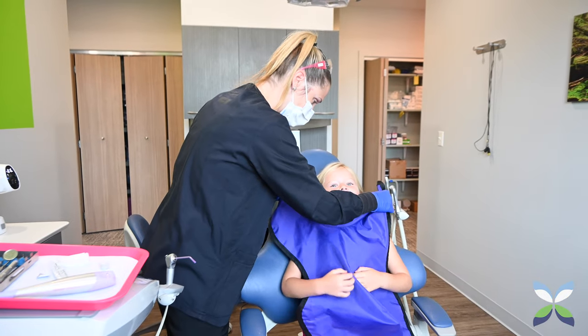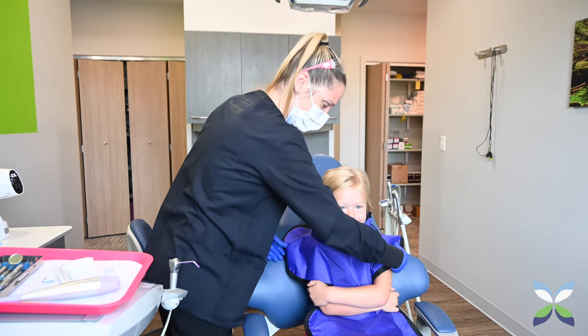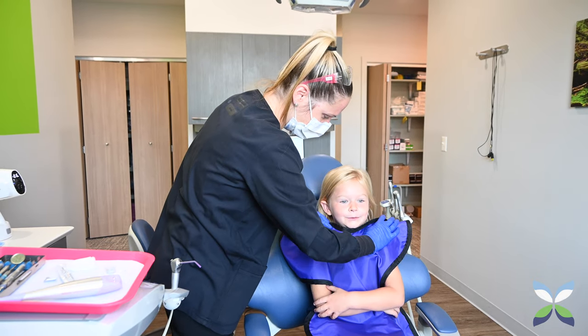Dental x-rays have come a long way through history. As of now, because of digital x-rays and all the technologies that have developed, the radiation emitted by dental x-rays is very minimal. And in pediatric dentistry, we don't usually take them unless there is a need for it.